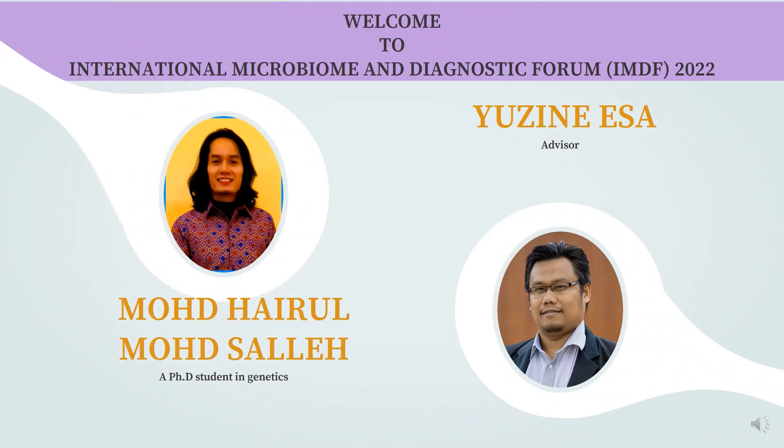Hello, welcome to the International Microbiome and Dynastique Forum IMDF 2022. My name is Muhammad Hairom Muhammad Saleh and my supervisor is Associate Professor Dr. Yuzin Ezer. We are from the Department of Aquaculture, Faculty of Agriculture, University Putra Malaysia.